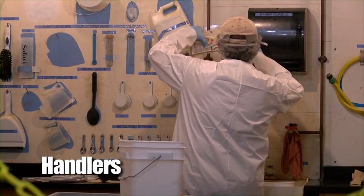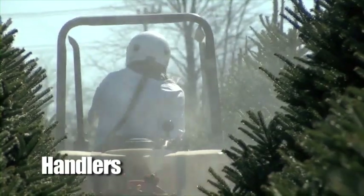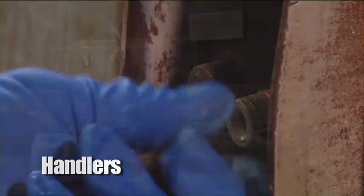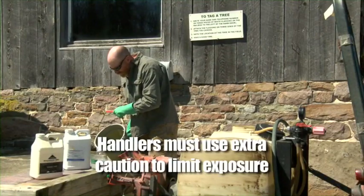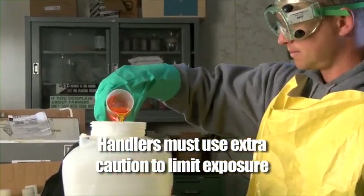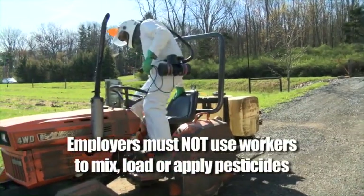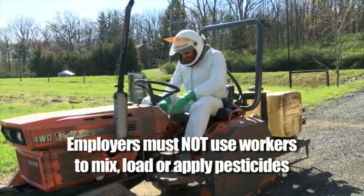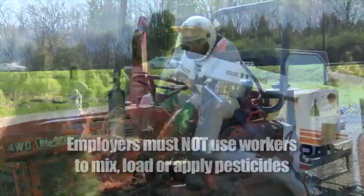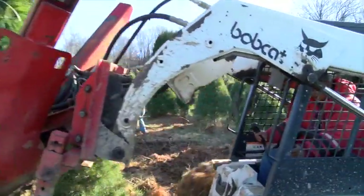Handlers are employees who are responsible for mixing and loading pesticides, applying pesticides to crops, or cleaning and repairing pesticide application equipment. Handlers are more likely to be exposed to pesticides directly as they mix and apply the products, and must use extra caution to limit that exposure. Employers are not permitted to use workers to mix, load, or apply pesticides, or even assist in applications unless they are trained as handlers. The first part of our program applies to both workers and handlers, while the second part is strictly for handlers.